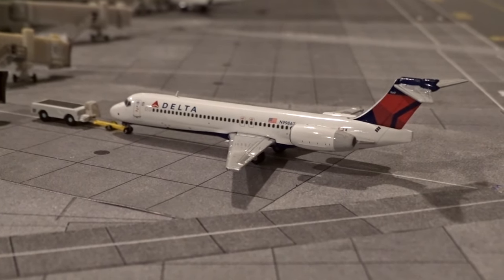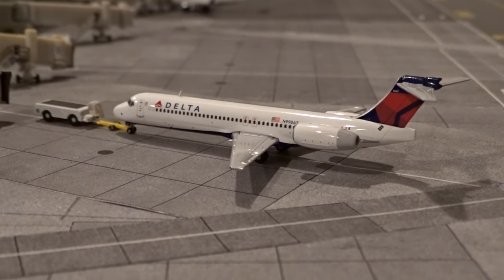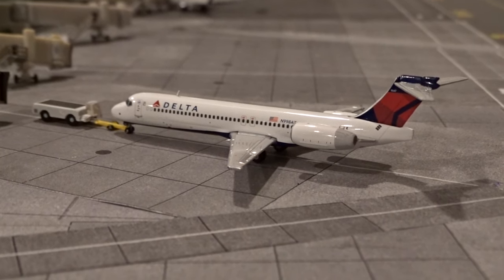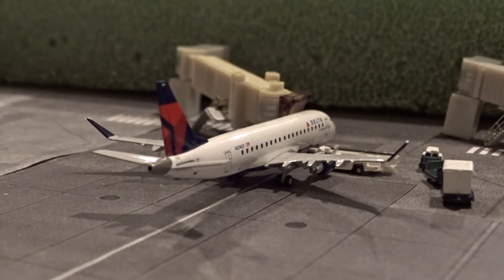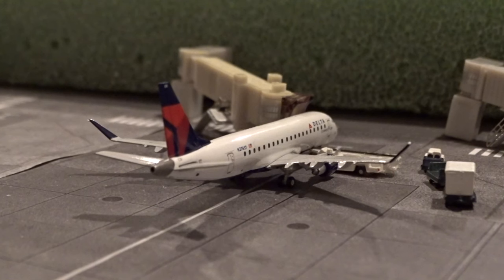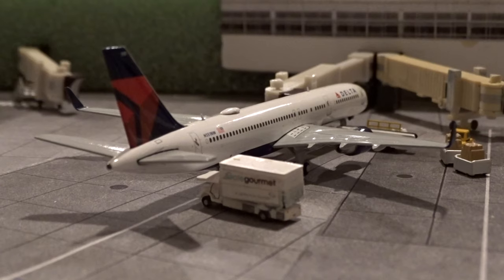Moving on to the flights, we'll start at gate M4 with this Delta Airlines Boeing 717-200 pushing back with service out to Minneapolis-St. Paul as flight 715. Next we have a Delta Connection Embraer 175 that just came in from JFK as flight 3814. This aircraft will be remaining overnight before an early morning departure back to JFK tomorrow morning.